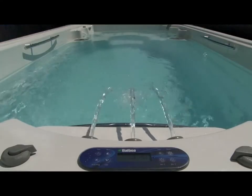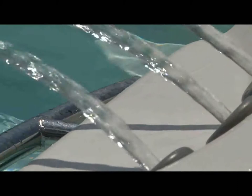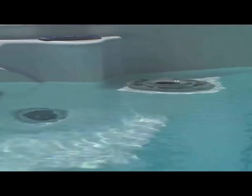This spa is easy to install with real good access and luxurious finishes. Because of its dimensions and its depth, it allows us to swim or do any other kind of aquatic exercise.